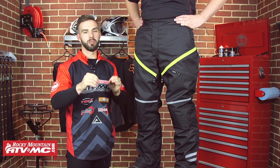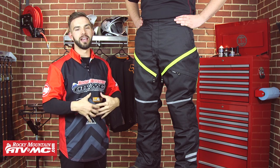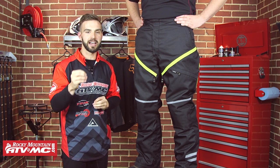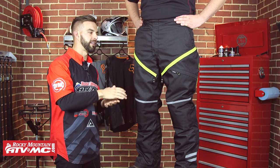A quick note about sizing: when we measure our waist for these pants, it's a true waist measurement around the belly button. So make sure you look at the sizing chart on the website — don't just assume you're going to wear your actual pant size you use for jeans when buying these Adventure Pants.